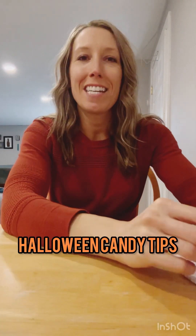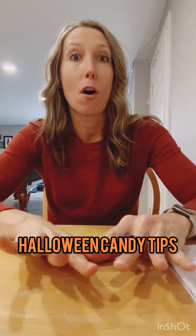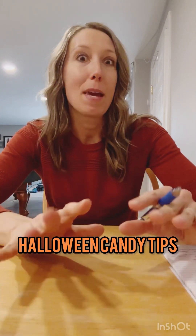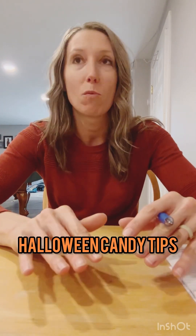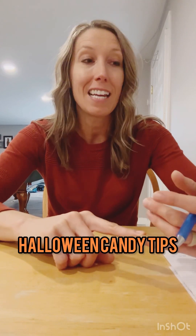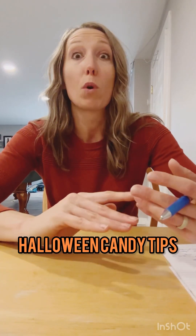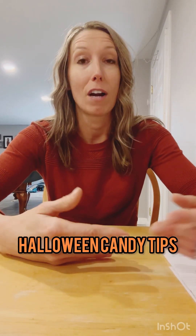Hey guys, Coach Gentie here. Today we're going to go over some tips on managing the Halloween candy, because yesterday was Halloween and we either have an abundance because our kids brought home a bunch of candy, or we were giving out candy and didn't have many trick-or-treaters, so we have tons left over.